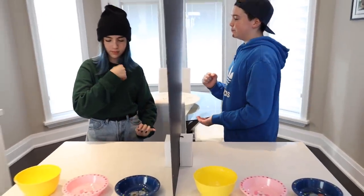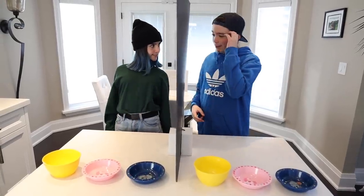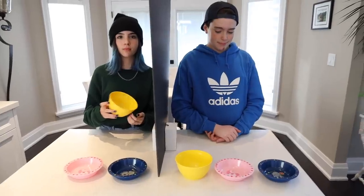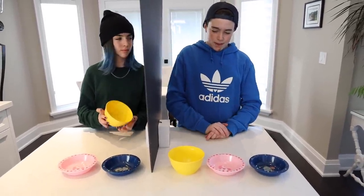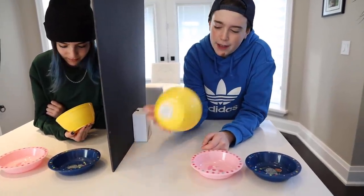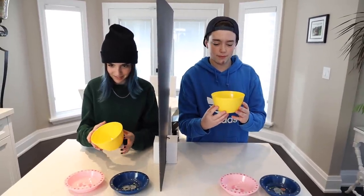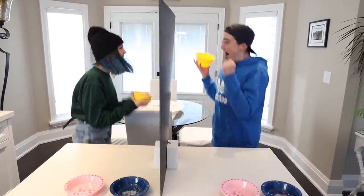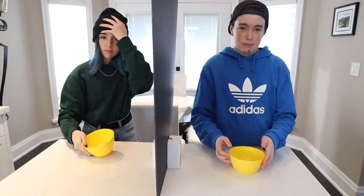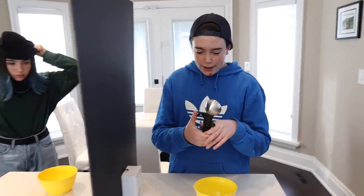You guys have to play rock paper scissors, and the winner gets to choose the bowl. Rock paper scissors — shoot! Okay, so you're gonna choose the bowl. She's made her decision. What do you think it is? The unicorn looks pretty cool — I would have chosen the unicorn, but I kind of feel like she would choose this one. Is that your final decision? Yes. Reveal in three, two, one!